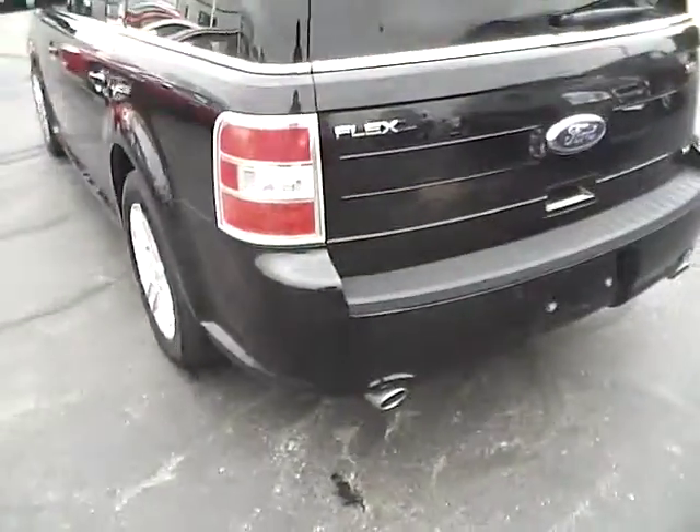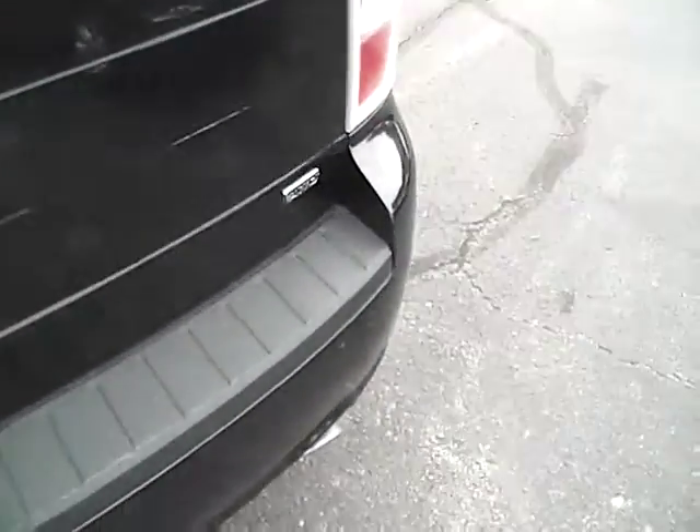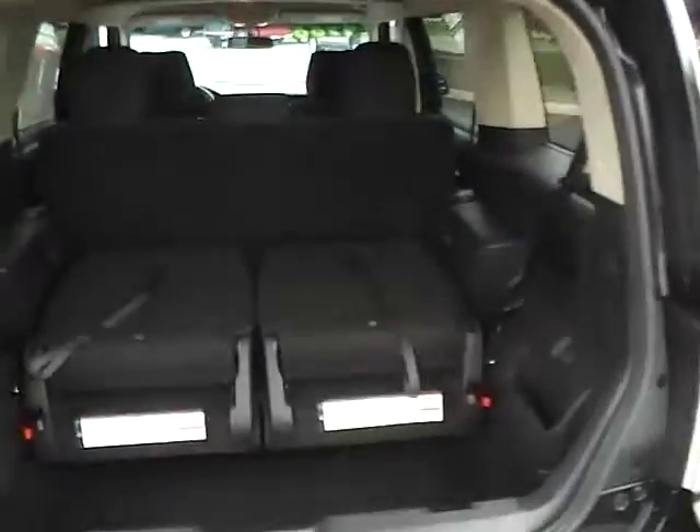Alloy wheels in excellent condition. Rear parking sensors, dual exhaust, and third row seating.